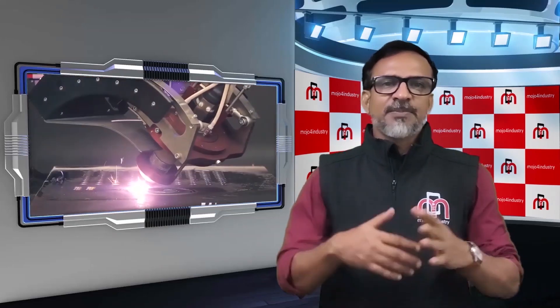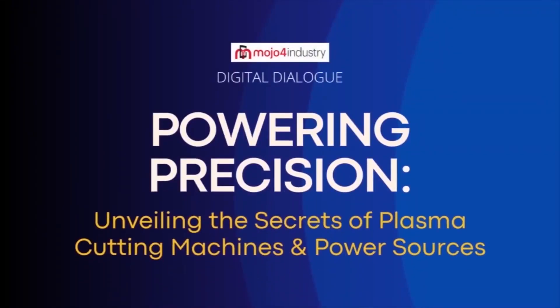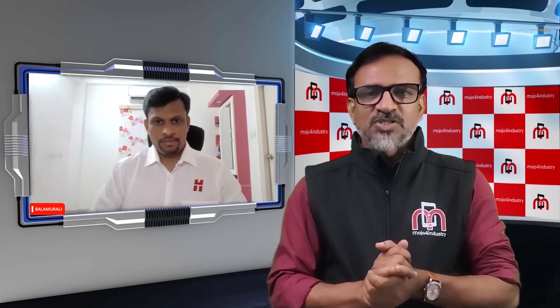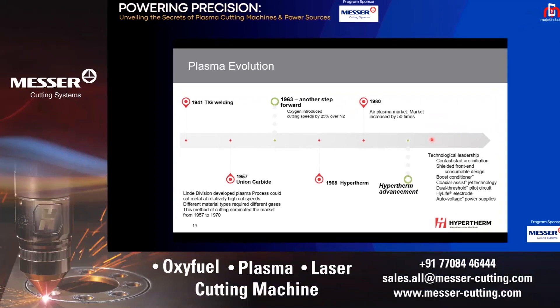Power sources are devices that provide the necessary energy to create and sustain the plasma arc used for cutting metals and other conductive materials. These power sources play a crucial role in the efficiency, quality, and performance of plasma cutting operations. Our next speaker, Mr. Balamurili, Sales Manager for the Indian market at Hypertherm Associates, will explain the various types of plasma cutting power sources. In 1941, TIG welding was predominantly used for welding parts, and with some tweaking, it was also used for cutting thin sheets — that's where the non-conventional method of cutting started.